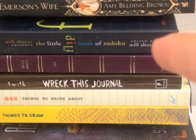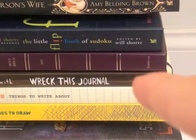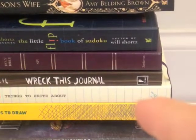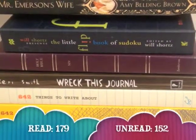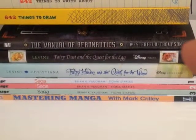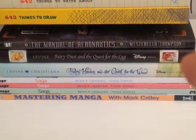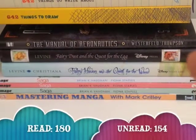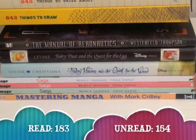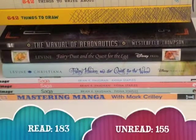The Little Flip Book of Sudoku by Will Shortz. This is my favorite Bible, which has its cover in my favorite color, purple. Then I have three creative books: the first one being Wreck This Journal by Keri Smith, the second is 642 Things to Write About, then 642 Things to Draw — and I haven't used these books. Now onto my last stack of books: The Manual of Aeronautics by Scott Westerfeld, which I haven't read all the way through. Then I have Fairy Dust and the Quest for the Egg and Fairy Haven and the Quest for the Wand — I've only read the first book. Then I have three books in the Saga series: Saga 1, Saga 2, and Saga Volume 3, and I've read all three. Then I have Mastering Manga with Mark Crilley, which I've only glanced at.